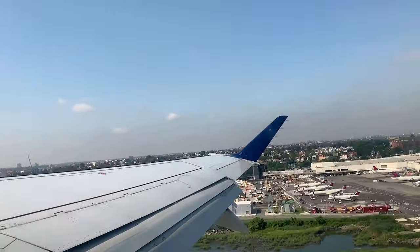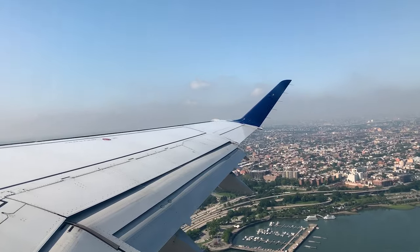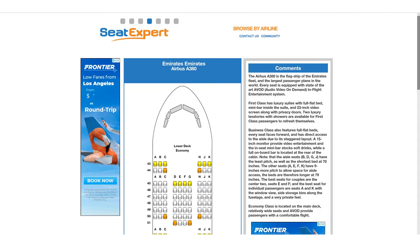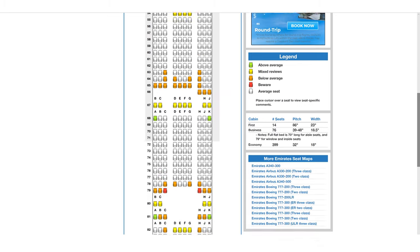If upgrading to a better class isn't an option and you have to fly coach, choose the emergency exit row, which always has more leg room. One drawback, though, is that kids aren't allowed to sit in these rows, so the rest of your family will have to sit elsewhere. Another tip is to take a look at the seat map of the specific plane you're flying on a site like Seat Guru or Seat Expert.